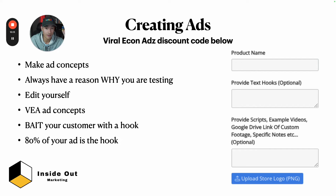I literally test new hooks in my ad account and every once in a while you find a winning hook that you can scale.